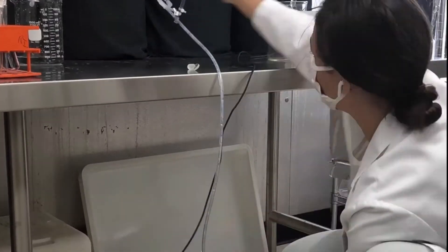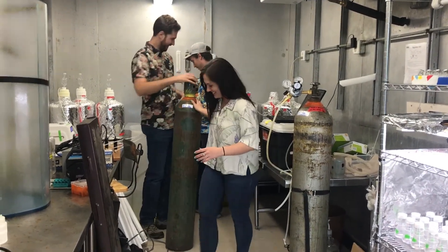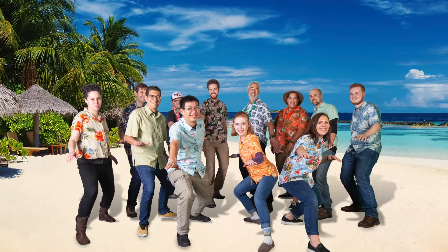Working in a marine microbiology lab requires flexibility, collaboration, creativity to solve problems, and lots of curiosity. I love that each day is different. Sometimes I'm working in the lab, sometimes I'm in the field teaching, or listening to other scientists give talks.